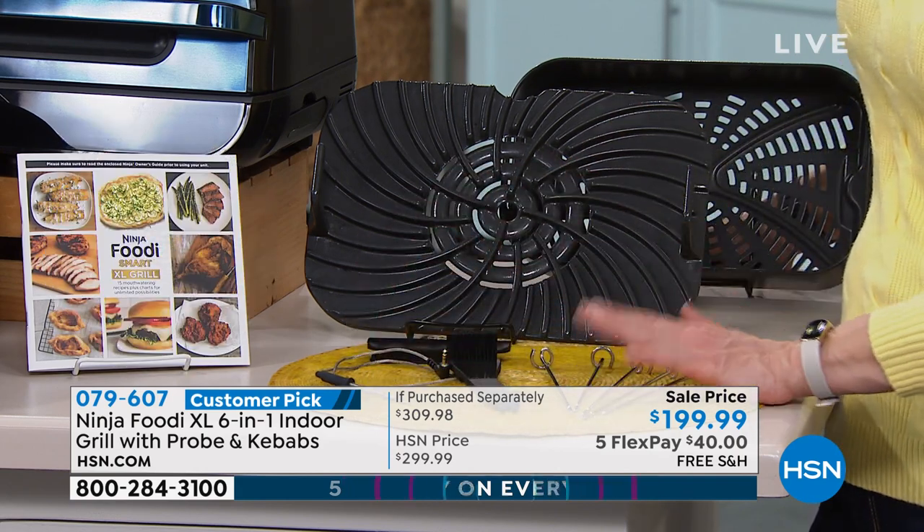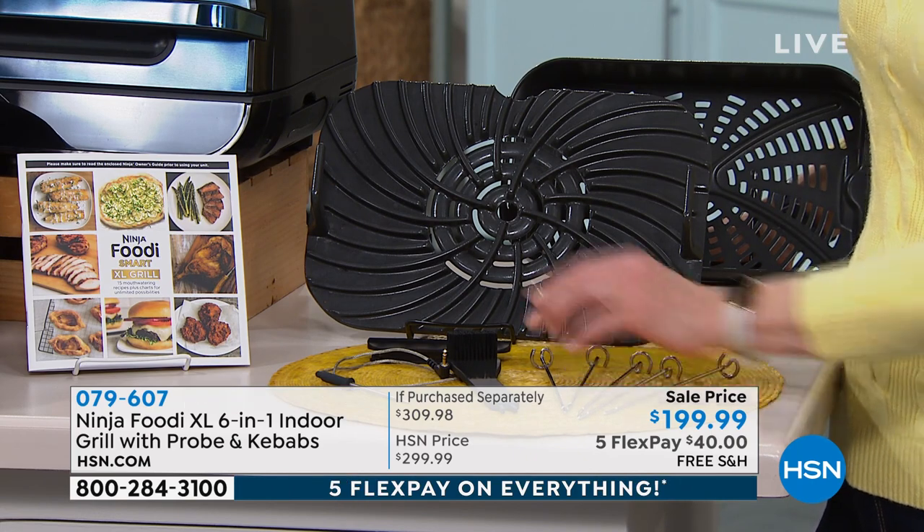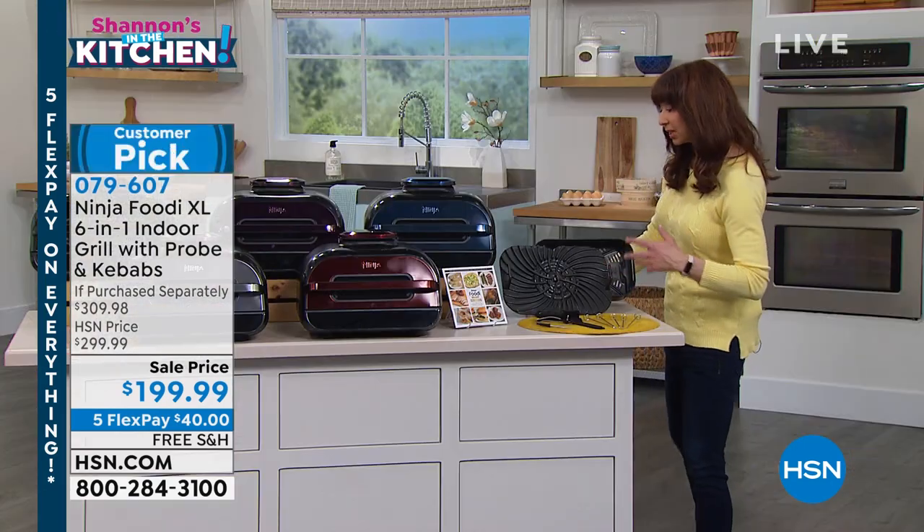That temperature probe, the kebabs or the skewers — just so you know, that is another upgrade that we included. And then this great little recipe booklet and manual.